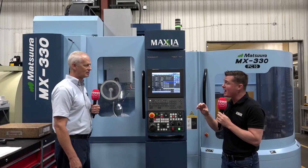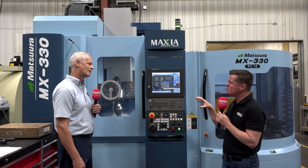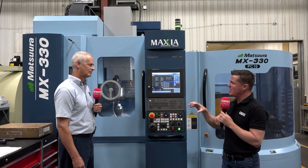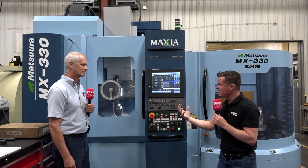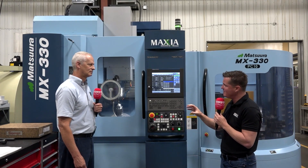Thank you for having me. So let's jump right into it. This machine's about two months old. What were some of the changes you've made — from EDM and some of the other machines you have here — that you've now utilized with this Matsura machine?